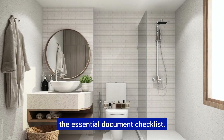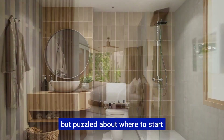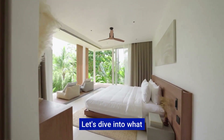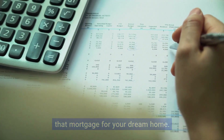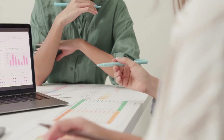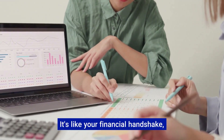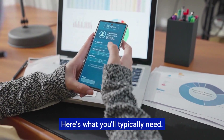Get set for your mortgage — the essential document checklist. If you're dreaming of a new home but puzzled about where to start with financing, you're in the right place. Let's dive into what documents you'll need to secure that mortgage for your dream home. First things first, your lender needs to trust you can repay the loan — that's where proof of income comes in. It's like your financial handshake, showing lenders you're a safe bet.